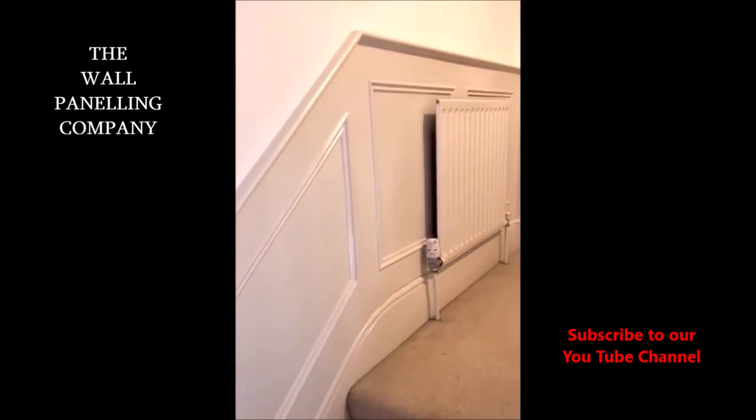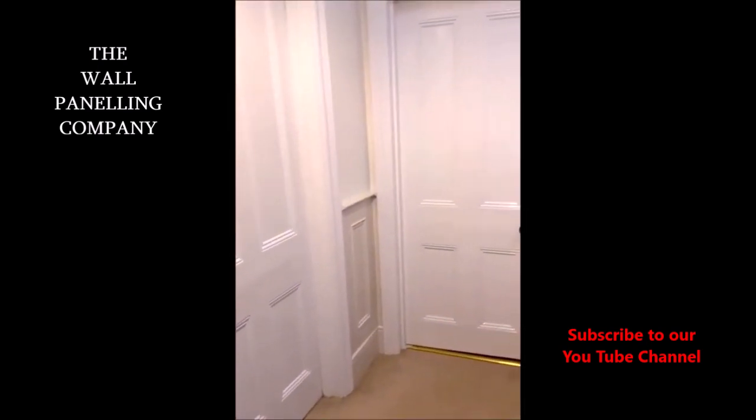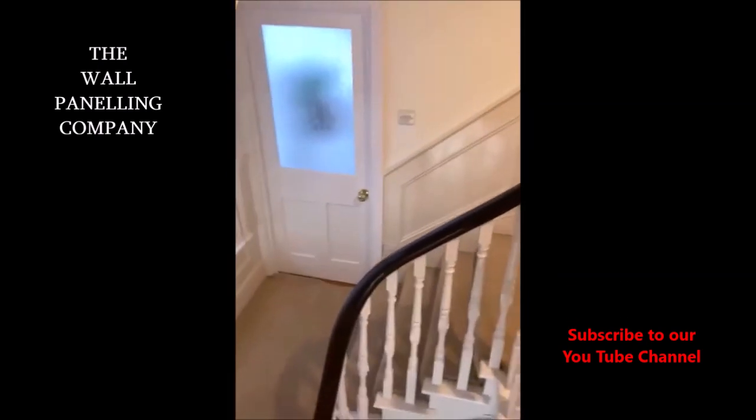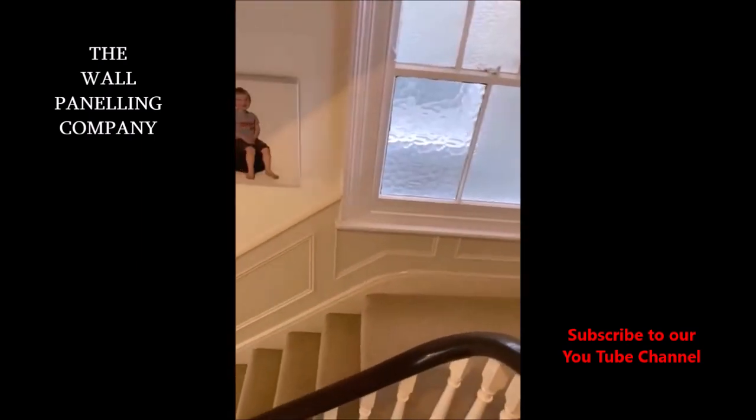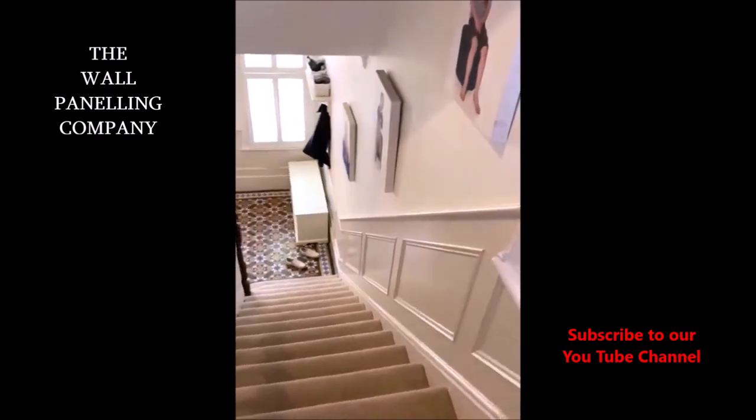If you would like to know more about our paneling, then please visit our website. And if you would like to be the first to see any of our future videos, then please like and subscribe below.